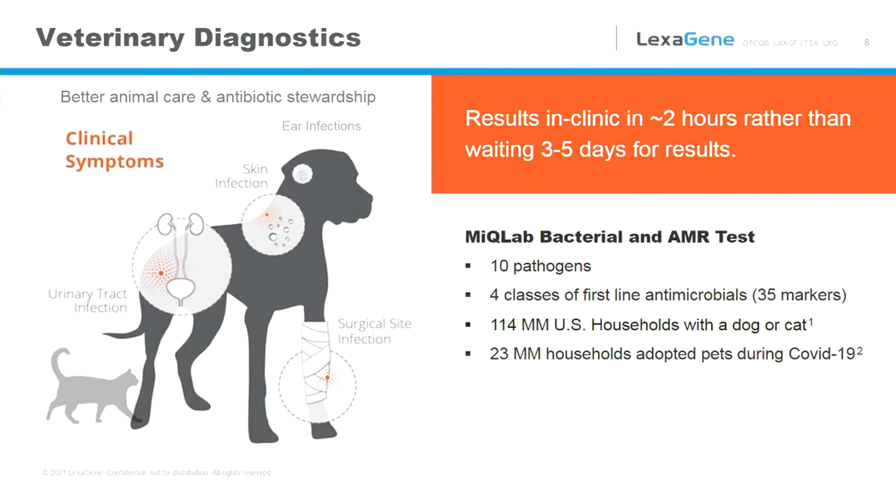The market, as I said, is a $4 billion market. We have 114 million households with a dog or cat, and 23 million households adopted pets during COVID-19. So this is a rapidly growing market.